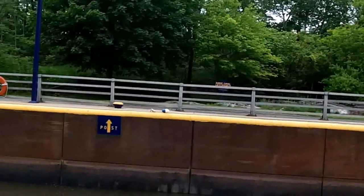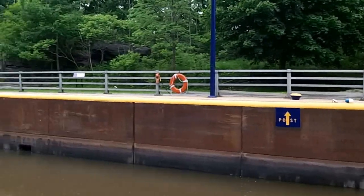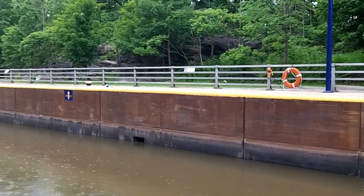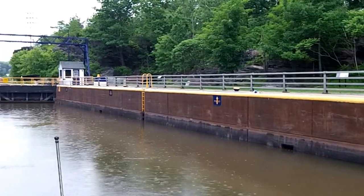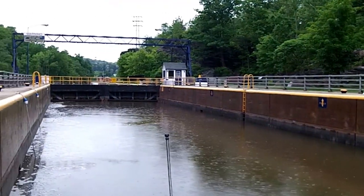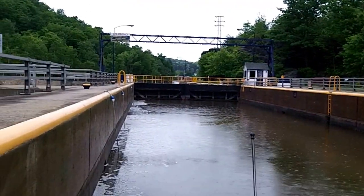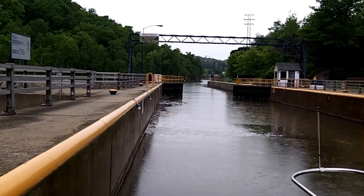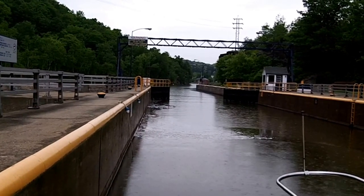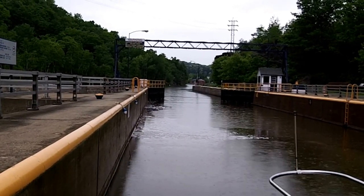Although there was some swirling in this lock, it wasn't as much as some of the other locks that we've had, particularly once the water got about halfway up. The gates are opening now and we'll be leaving here shortly.